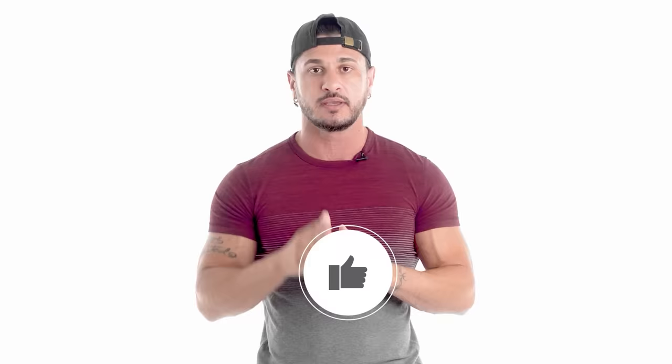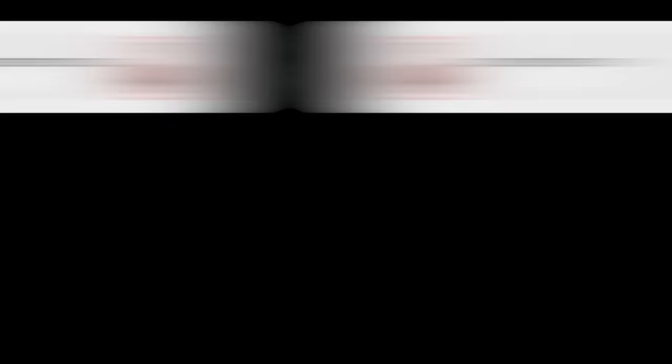So there you have it: eight proven ways to speed up muscle growth without resorting to dangerous drugs. If you found this video helpful, click the like button below, subscribe for more videos, and turn on post notifications so you don't miss the next one.